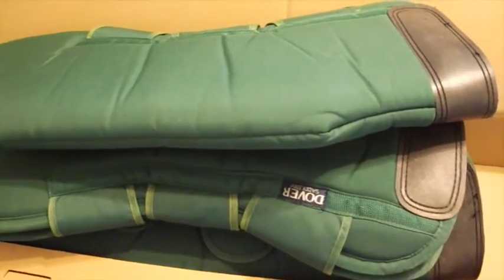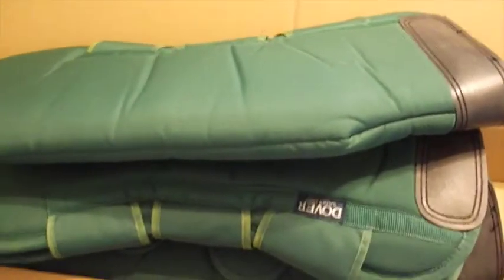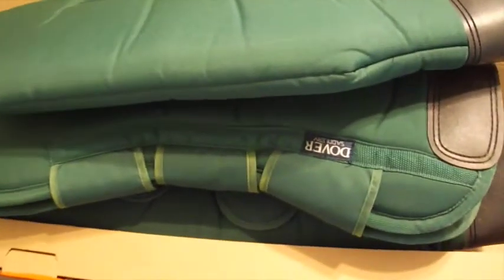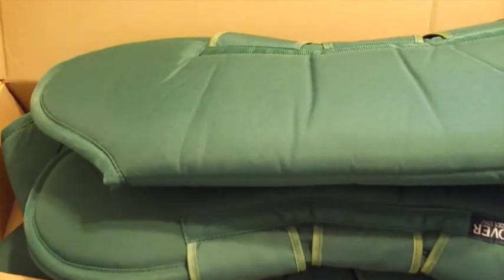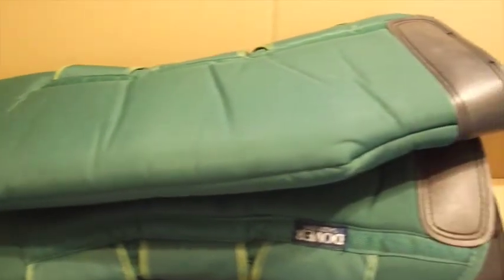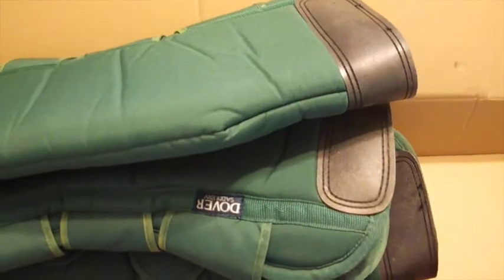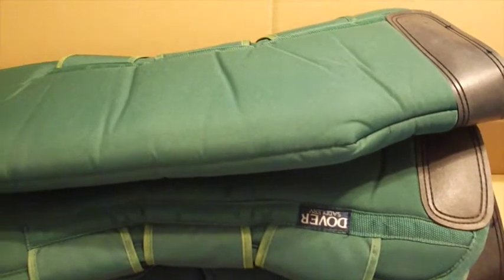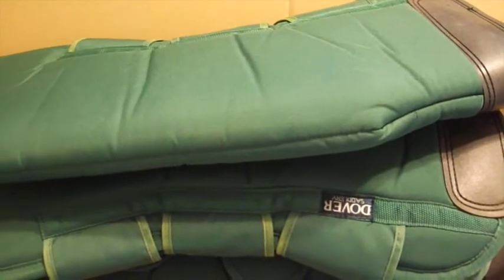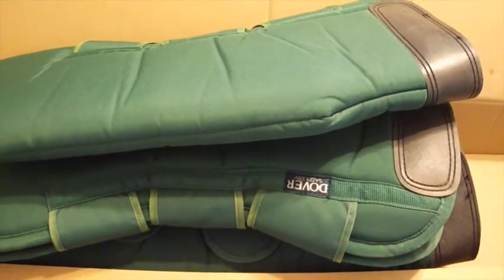Those sold for $50. I want to give a shoutout to Traditional Equitation School out in Burbank, California — I was a working student there many years ago. If any of you are in the LA area and thinking about riding lessons, or you have a kid interested in horses, take one of Carol Derry's classes at Traditional Equitation School at the LA Equestrian Center. I'll leave a link in the description.